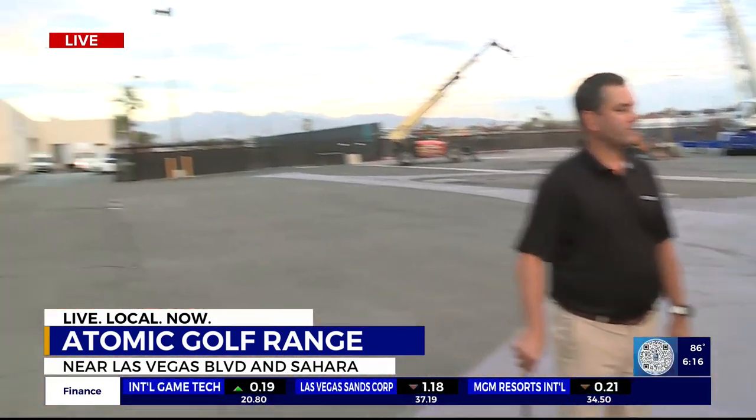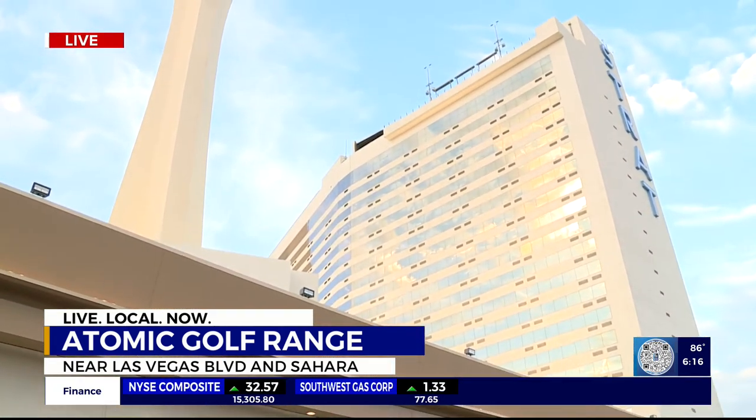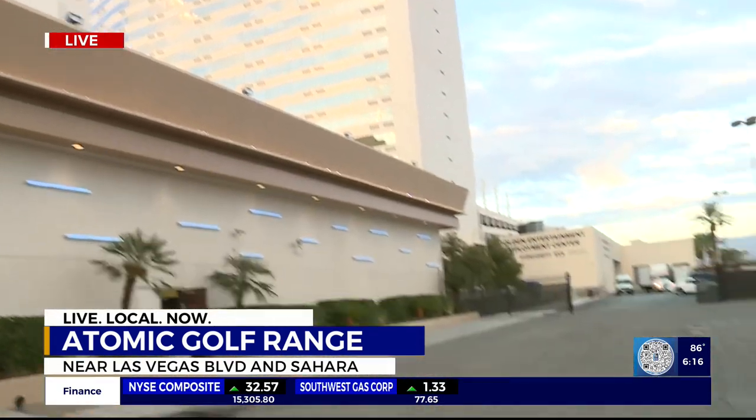We're just on the north side of the Stratosphere — I said Stratosphere, the Strat, okay, that's old school. The Strat is where we're at, and you can see a beautiful area where this is going to be. I've seen some of the renderings and it looks just marvelous what you're going to be building out here. And this is, by the way, Flight Golf's first venture in Vegas, isn't it? Absolutely, yes. It's our first one here and it's going to be the biggest facility we've built, so go big or go home, I guess.